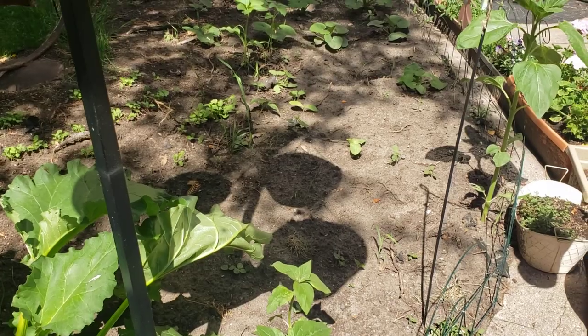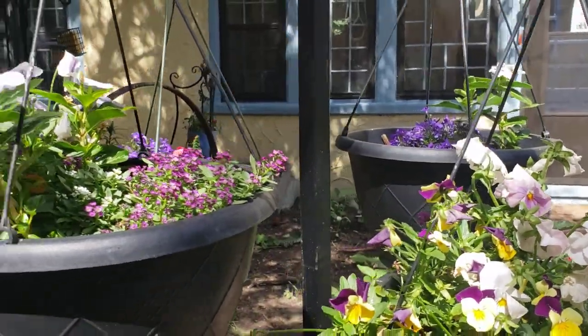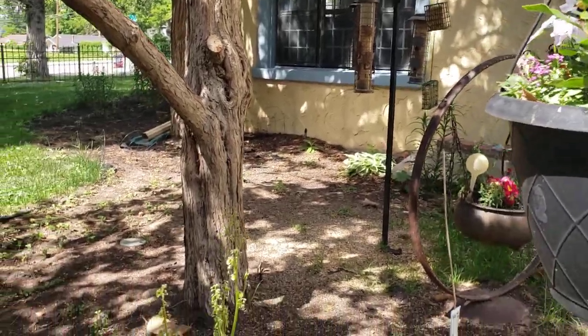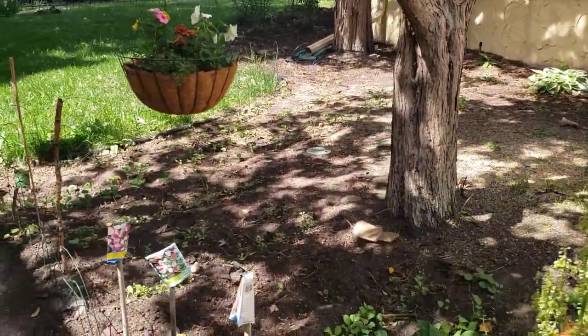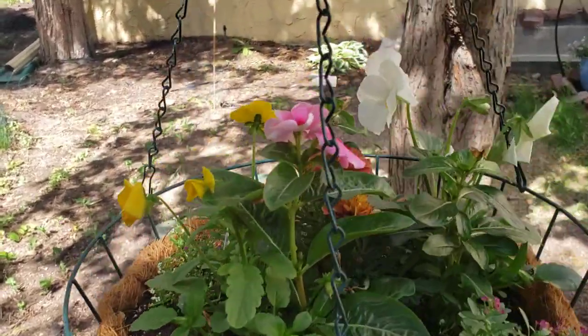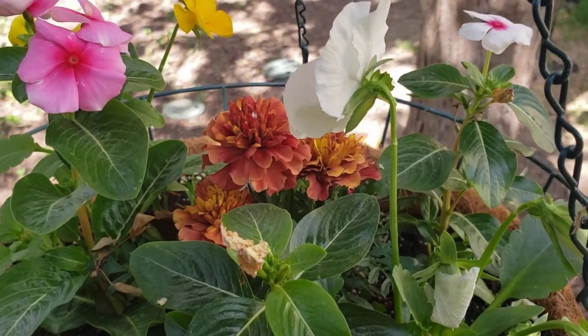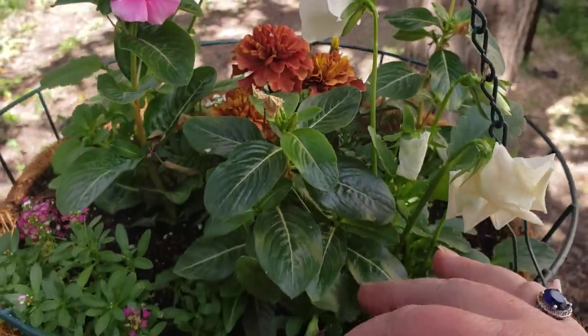Everything is just looking so beautiful — our flower containers are filling out nicely. And I'm just loving the strawberry blonde marigolds — look at those, right in the center, just beautiful.